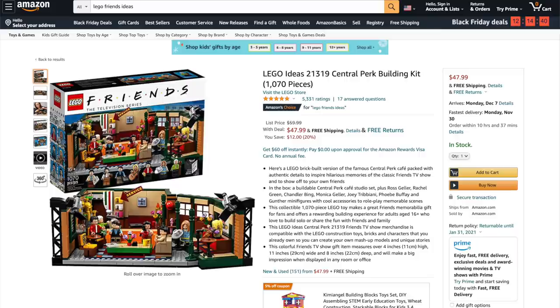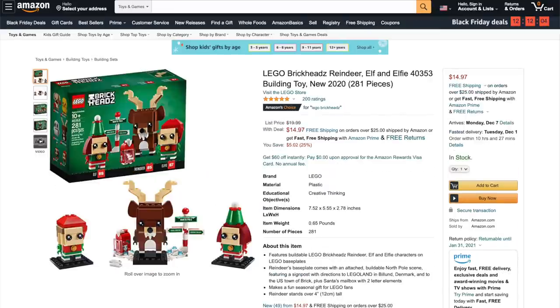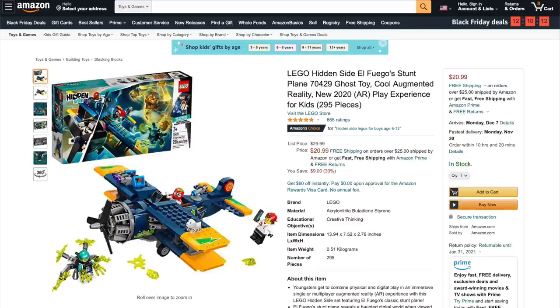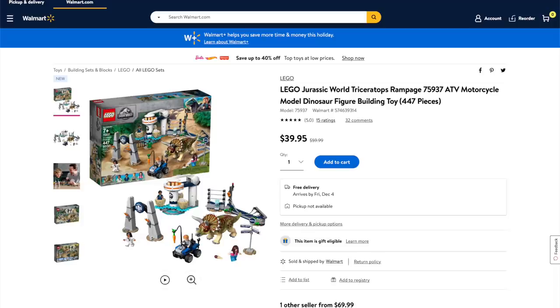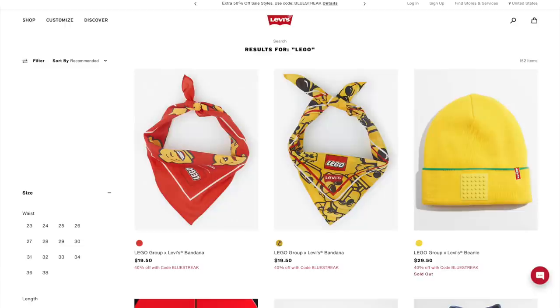From LEGO Ideas, we've got the Central Perk for 20% off. From LEGO Star Wars, the Pasaana Speeder Chase for 40% off. From LEGO Brickheads, the Reindeer Elf and Elfie Brickheads for 25% off. From LEGO Marvel, the Avengers Compound Battle for 30% off. From LEGO Hidden Side, El Fuego Stunt Plane for 30% off — and actually a lot of sets are 30% off at Best Buy. From Jurassic World, the Triceratops Rampage for 33% off. Target still has sets from 20% to 40% off, and the LEGO Levi's collection is half off plus an additional 40% off with a coupon.